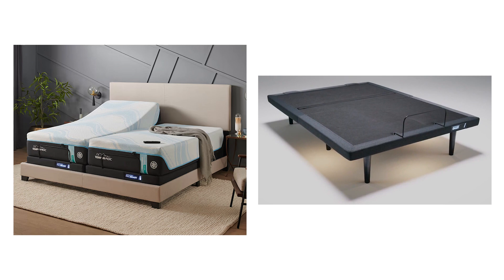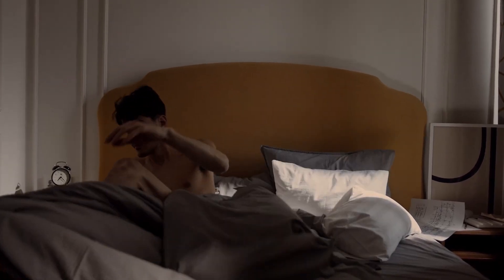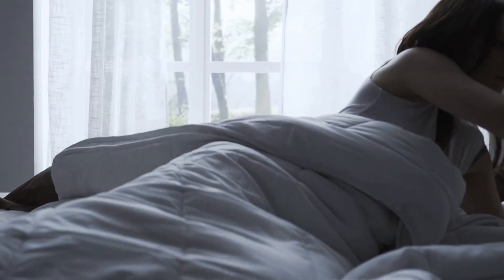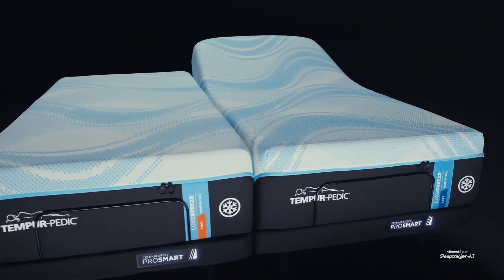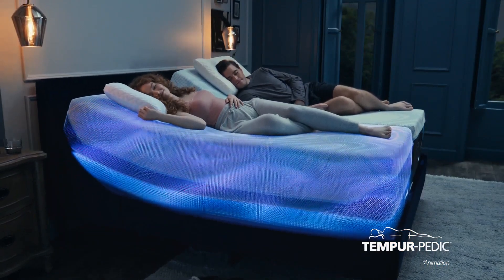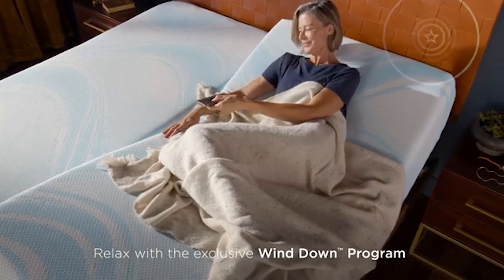Speaking of lighting, the under-bed lighting feature is a small but thoughtful touch. If you need to get out of bed during the night, the soft under-bed lighting can guide you without waking up your partner or disrupting your sleep cycle with bright overhead lights. It's a simple feature, but one that enhances the overall experience of using the bed, adding a layer of convenience you might not expect but will definitely appreciate.